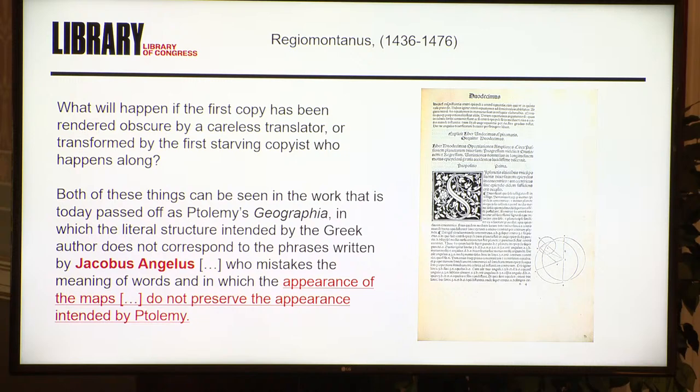This Latin translation gets a very bad review. Regiomontanus, one of the great astronomers who used Ptolemy's tools, writes about it: 'What will happen if the first copy has been rendered obscure by a careless translator or transformed by the first starving copyist who happens along? Both of these can be seen in the work that is today passed off as Ptolemy's Geographia, in which the literal structure intended by the Greek author does not correspond to the phrases written by Jacobus Angelus, who makes the meaning of words — and in which the appearance of maps do not preserve the appearance intended by Ptolemy.' So we've got this distance, this separation — manuscripts that are far away, and the maps that people get excited about with so little to go on regarding their actual origins.